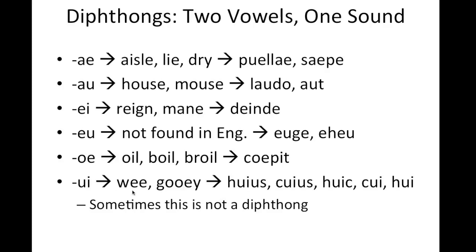UI, just like the French word for yes, oui, it's pronounced the same way, like we or gooey. The only words in Latin where we see this pronounced as a diphthong are huius, cuius, huic, cui, and hui. All these are examples of parts of the declension for cui/quod and hic/hoc. Every time, except when you see it in these words, the letters U and I together do not make a diphthong.